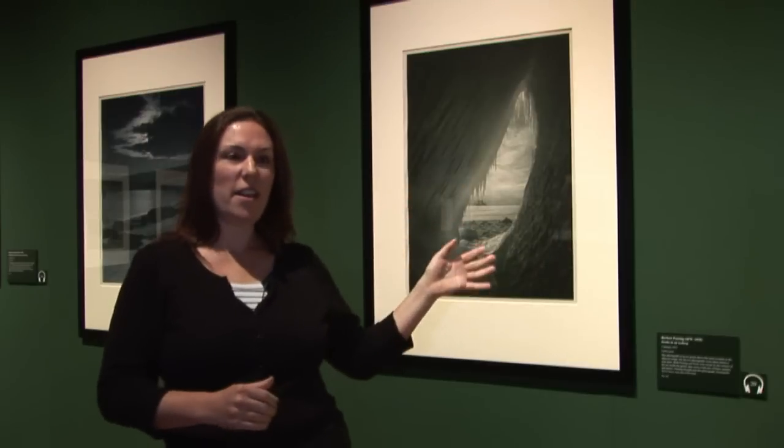There were certain icebergs and ice caverns that Ponting was particularly drawn to, and this photograph here is probably his best known photograph. It shows one of those ice caverns that he returned to over and over again. This photograph was taken in January 1911, right at the beginning of the time that Ponting spent in Antarctica. When he first found this ice cavern, Ponting was immediately struck by its sculptural qualities.